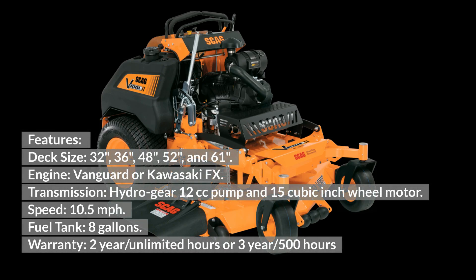Scag V-Ride 2 features: Deck sizes 32, 36, 48, 52, and 61 inches. Engine: Vanguard or Kawasaki FX. Transmission: Hydro Gear 12cc pump and 15 cubic inch wheel motor. Speed: 10.5 mph. Fuel tank: 8 gallons. Warranty: 2-year unlimited hours or 3-year 500 hours.